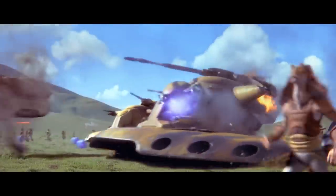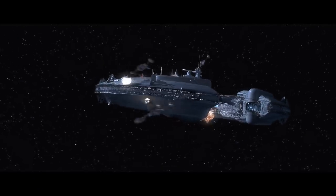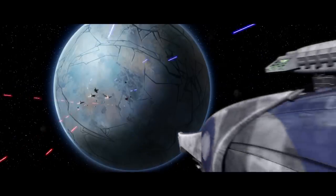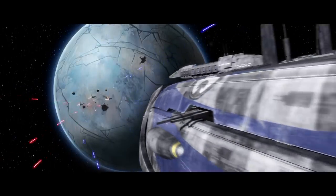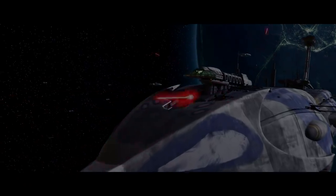After the Trade Federation had regained its footing following the failed invasion and occupation of Naboo, they commissioned a new class of dedicated warship for their fleets. The resulting vessel was the powerful and adaptable Providence-class, which served with the Federation and the Confederacy of Independent Systems throughout the Separatist Crisis and the resulting Clone Wars.